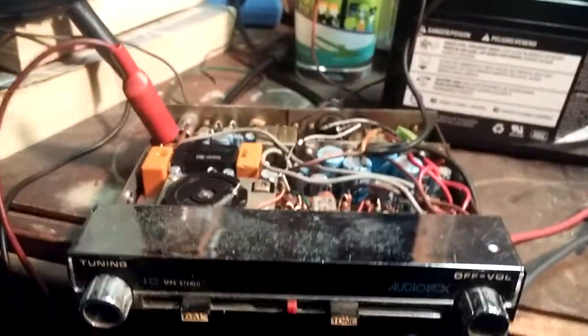Anyway, that was a look at this. It's an FMX-20 — Audiovox FMX-20 car radio. There's a Toshiba integrated circuit, TA7054. I'll have to find out what that does — I'll have to look it up. But that's this little tuner, and that pretty much completes this video. Thanks for watching.